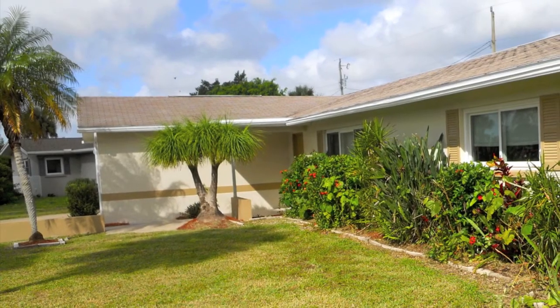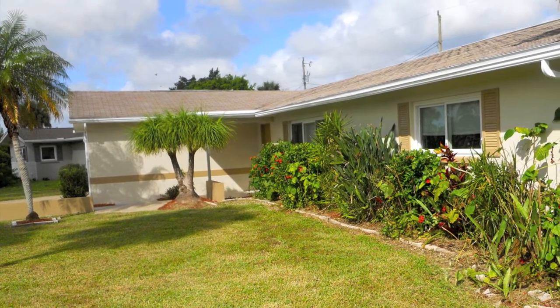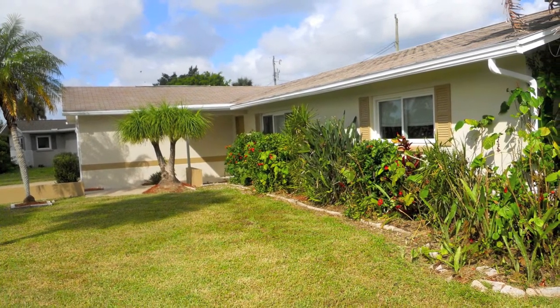And as long as we're outside, let's return to the front of the home where lush tropical plants frame nearly every inch. Now that's curb appeal.